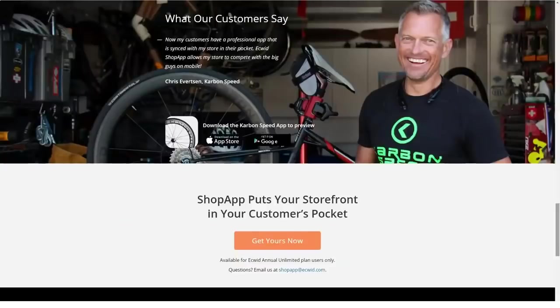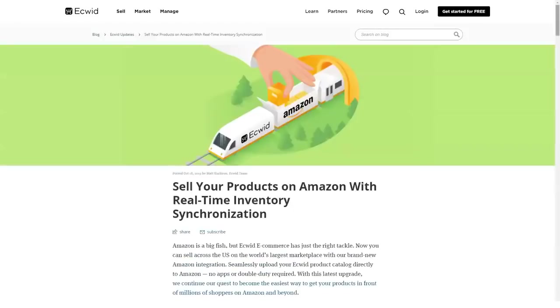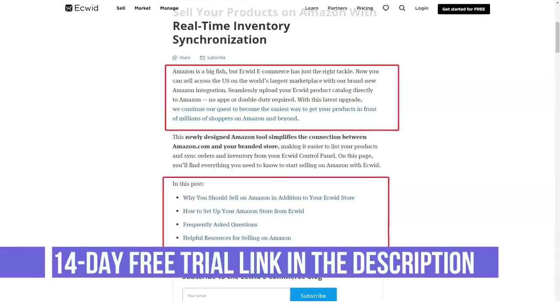Free plan includes: online store, Facebook store, mobile responsive shopping cart, unlimited bandwidth, free starter site, ability to add the store to any website, sell simultaneously on multiple sites, and personalized onboarding.